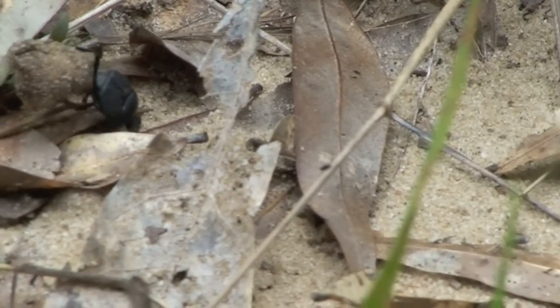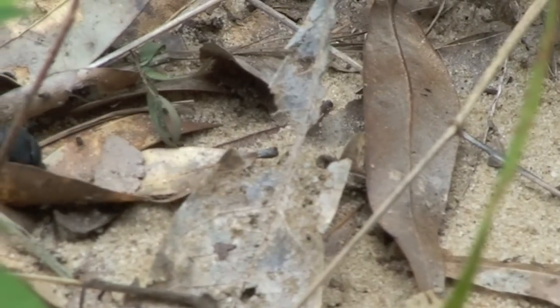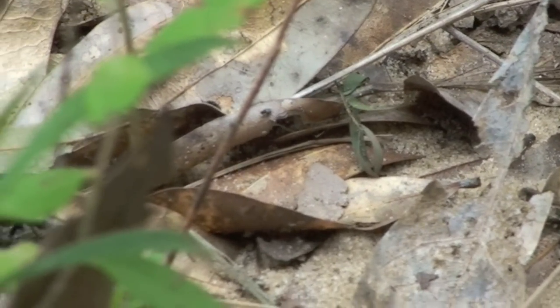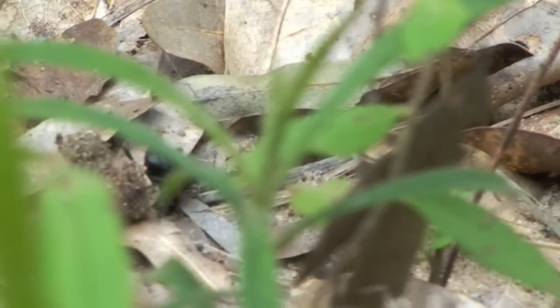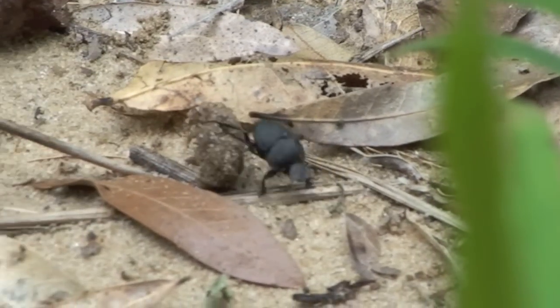We observed the dung beetle, which we later identified as Melanocanthon bispinatus, roll its pile of dung backward through leaves and other obstacles. Previously, this species was only known to occur in the southern portion of the state, so we were excited to find it this far north.